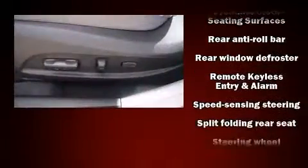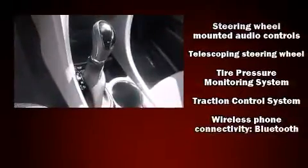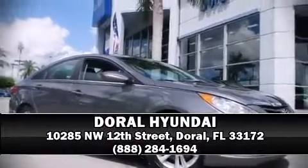Additional safety features include a security system, an emergency communication system, and four-wheel disc brakes with ABS. This car was designed with safety in mind, allowing you to drive with even greater assurance. Stop by our dealership or give us a call for more information.